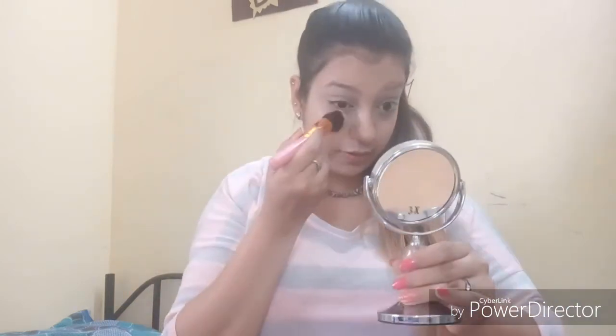For setting my concealer I'm using my Maybelline Fit Me face powder compact — it really gives me the look I want. Now moving on to the contouring part; I'm taking my MeNow contour cream series.